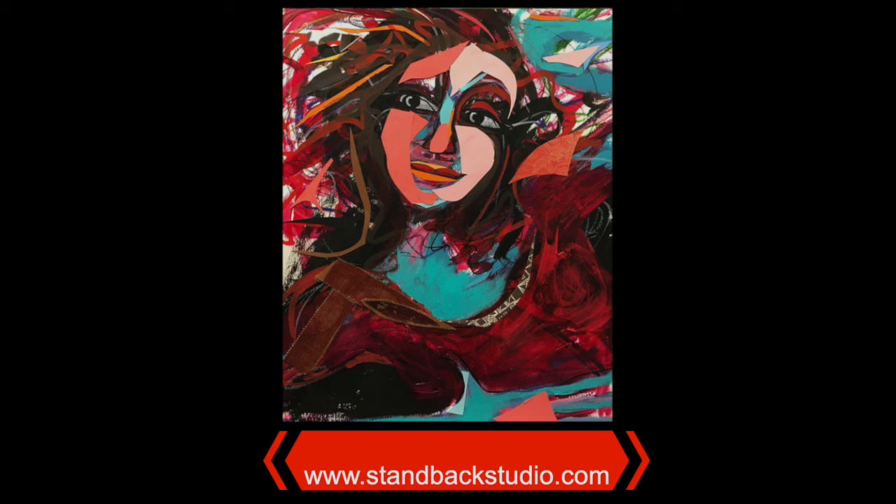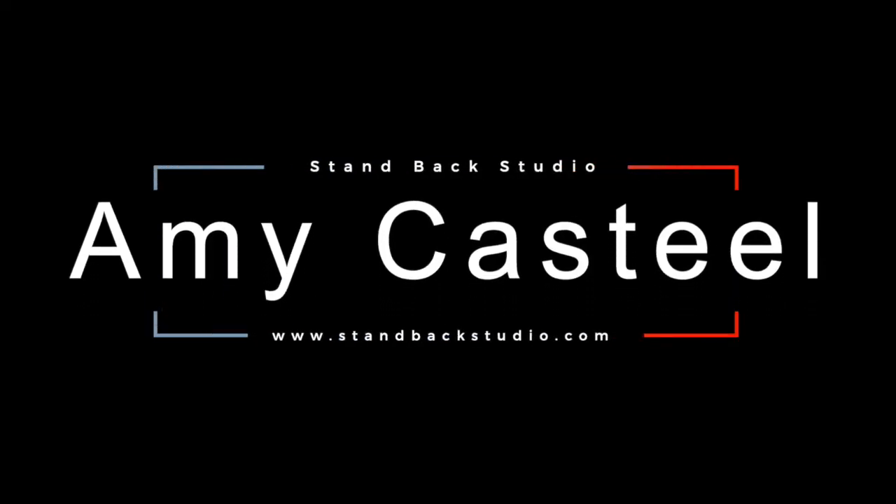There are many more in my future. Hi, I'm Amy Castile from Stand Back Studio, and I hope that you'll visit me at www.standbackstudio.com. You can also find me at standbackstudio on Instagram.